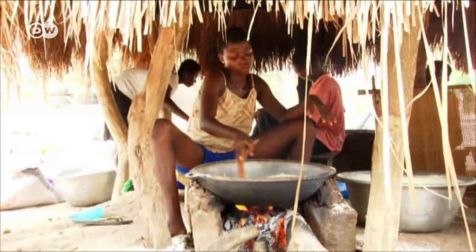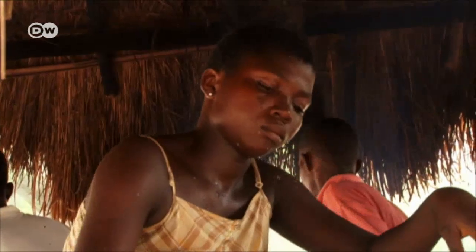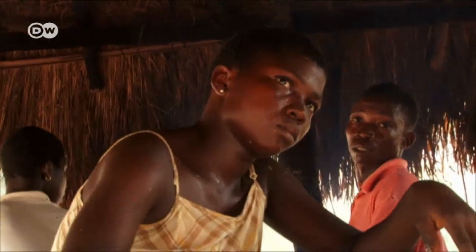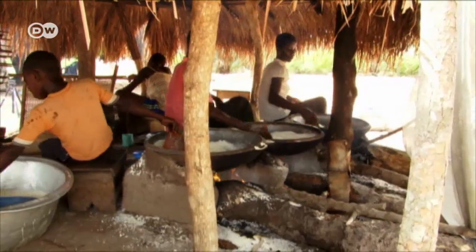The traditional open fire pit produces a lot of smoke. It's estimated that the toxic fumes kill thousands of people each year. Therefore, Mary was happy when she learned about a new kind of stove.